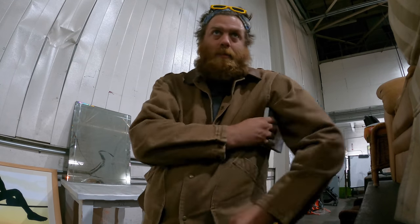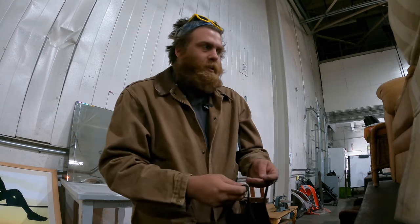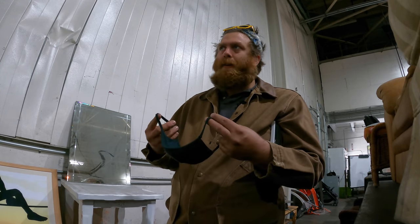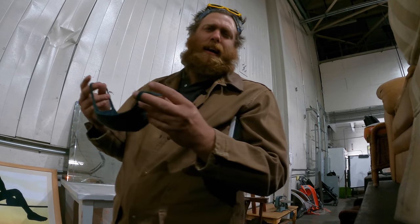People are always handing me video game stuff because they know I'm the video game guy. So I say don't get discouraged — if you went to the bins and had a negative experience, go back. Just keep going. It'll be fine.